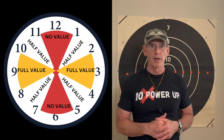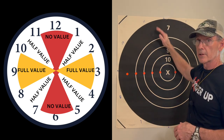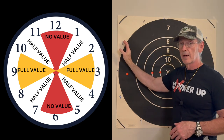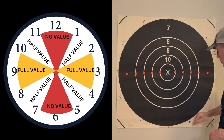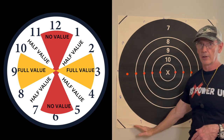If you like the information so far, give me a thumbs up and share with your friends. Now, the clock principle: wind direction references a clock face. Everything in front of or behind you — 7 to 5 o'clock or 11 to 1 o'clock — is considered no value and will have the least effect on your bullet. Full value is 8 to 10 and 2 to 4 across your target. Half value is 10 to 11, 5 to 4, 7 to 8, and 1 to 2 o'clock.